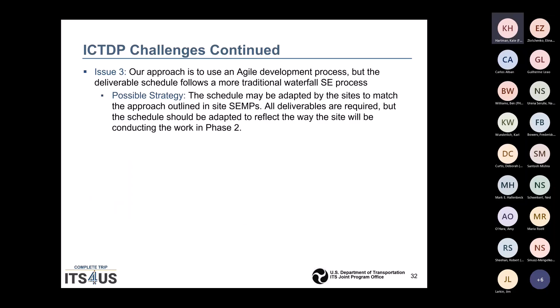A third issue: your approach may use an agile development process, but the deliverable schedule follows a more traditional waterfall systems engineering process. A possible strategy is to adapt your schedule to match the approach outlined in your site SIMP. All deliverables are required, but the schedule should be adapted to reflect how the site will conduct the work in Phase 2. If you follow an agile approach, that's fine — you still need to deliver all the required deliverables, but they can be done in an agile process.